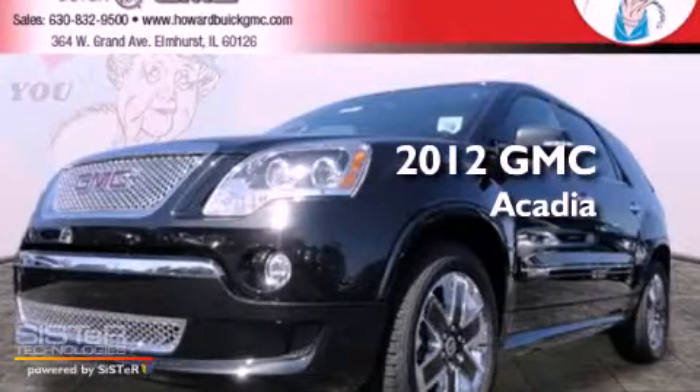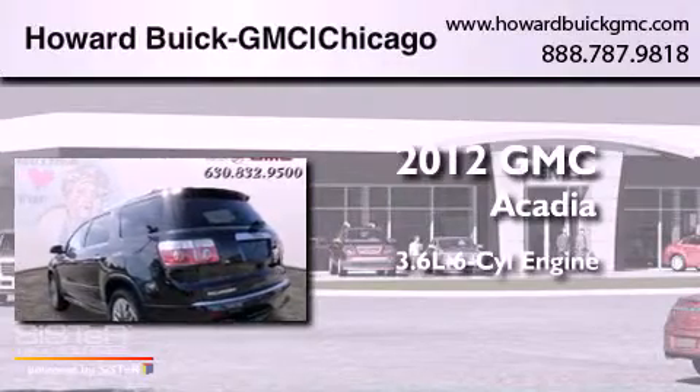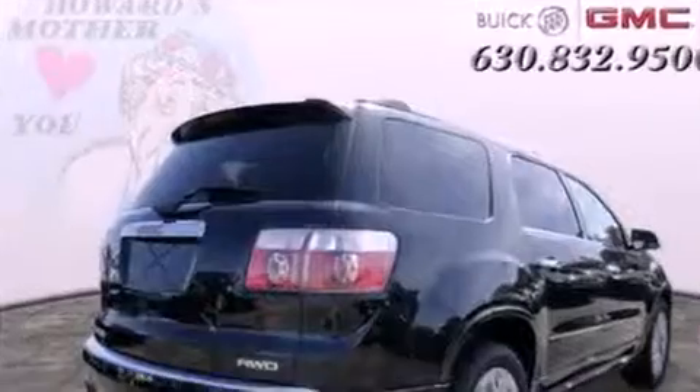This is a brand new 2012 GMC Acadia. It features a 3.6-liter six-cylinder engine, a six-speed automatic transmission, and all-wheel drive.